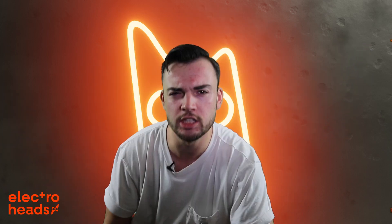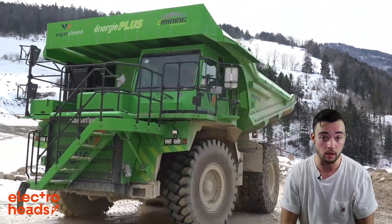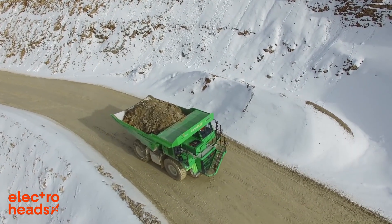Mind-blowing fact: Did you know that the world's largest electric vehicle never needs charging? It's true. It's called the Electro Dumper and it's a 30-foot-long, 14-foot-wide mean green dumper truck. It has a battery over six times the size of the one found in a long-range Tesla model, and yet it never needs charging.